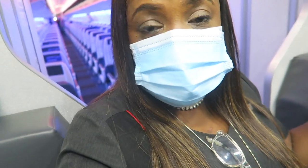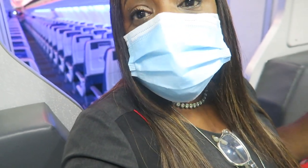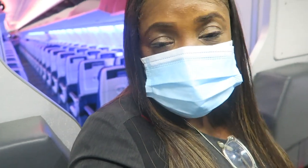I have one more leg to work. We're in Dallas, so we had to switch planes. Now we're on the Boeing 737-800 MAX. From Dallas to Fort Lauderdale, and then we're done.